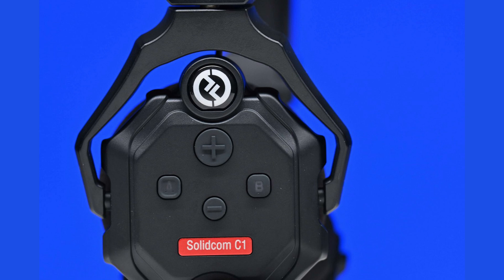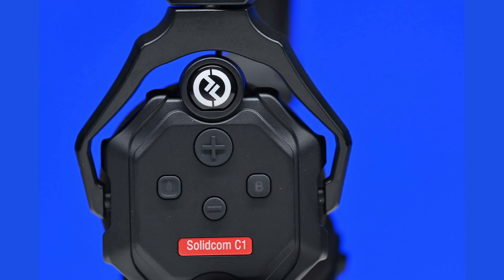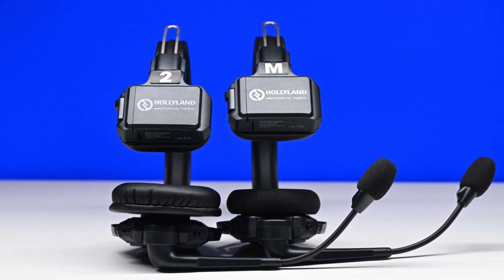The controls on the headset are straightforward and easy to use. There is a small on/off switch located on the edge of the main headphone. On the side of the headset there are four buttons. I like that Hollyland made the volume increase button bigger than the other buttons, making it easy to locate even when you are wearing the headset. Directly below that is the volume decrease button. There is also an A and a B button — the A button is the pairing button, activated by long pressing for 5 seconds, and the B button only works if you are using the hub station. The headsets automatically pair once they are turned on, which saves time and requires no setup.